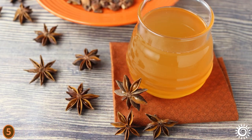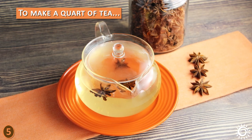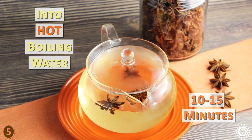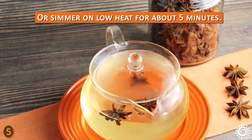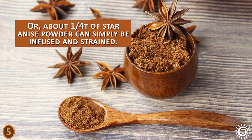One of the most widespread uses of star anise tea is to soothe an upset stomach and digestive discomfort. To make a quart of tea, crush or infuse directly two to three whole pods into hot boiling water for 10 to 15 minutes, or simmer on low heat for about five minutes. Strain out the herb before consuming. Alternatively, about one-quarter teaspoon of star anise powder can simply be infused and strained.